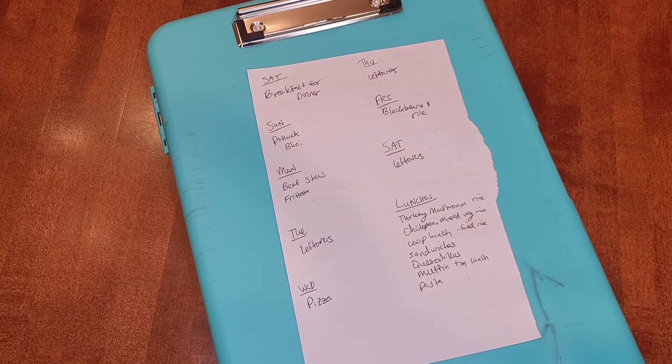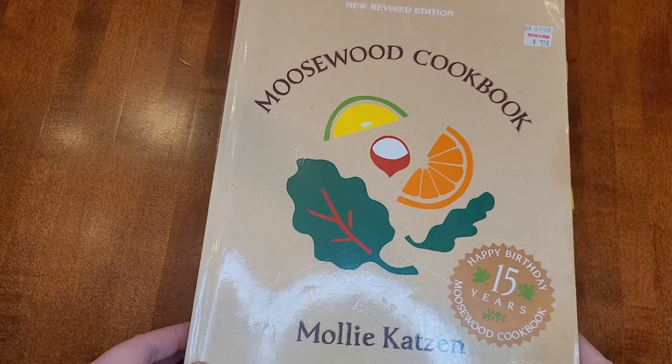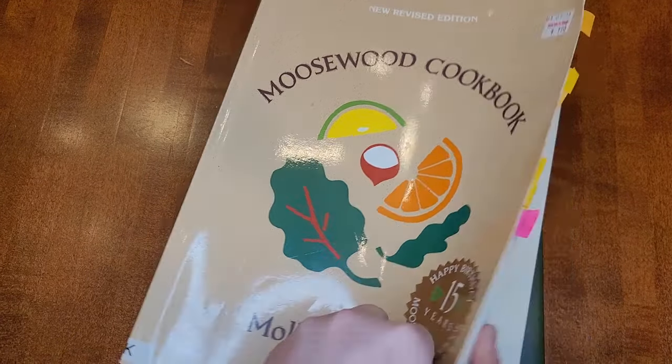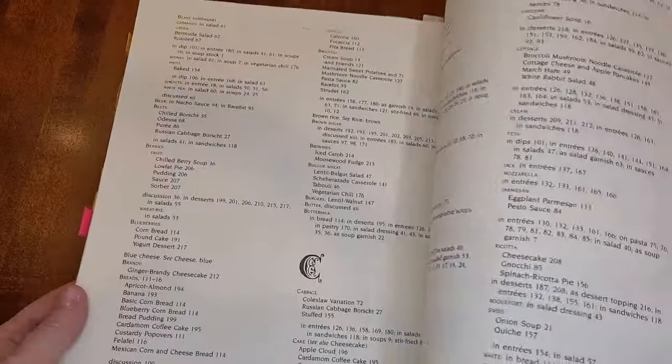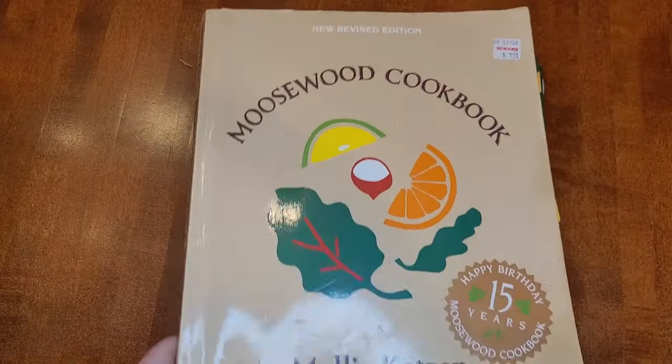I'm now going to show you some of my favorite cookbooks. This is one of my favorite vegetarian cookbooks — The Moosewood Cookbook by Molly Katzen. It just has a lot of really good recipes: different salads, casseroles, various veggie things, refried beans, all that. I really, really like this one.